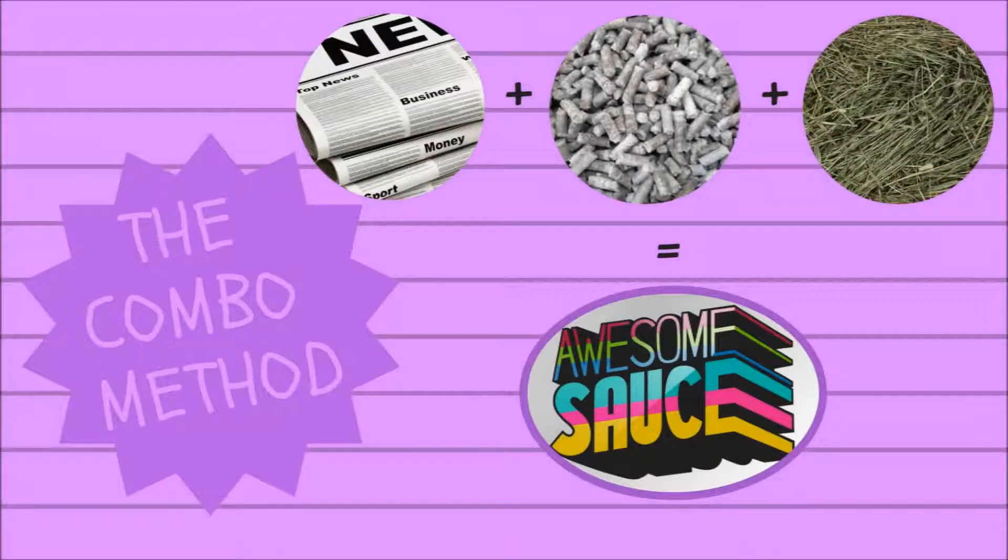And lastly, the most ultimate of all ultimate litters is to combine them. You could do something like a layer of newspaper, a layer of paper pellets, and then a layer of hay — or a layer of newspaper, a layer of Carefresh, and then a filter layer of hay. I have a video on how I personally do my litter boxes, which I'll link up in the corner for you if you wanted to watch that and see why this method is super amazing.